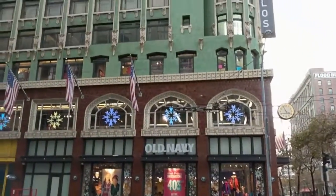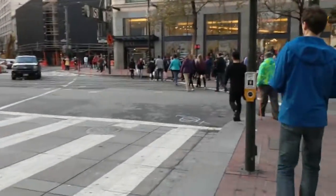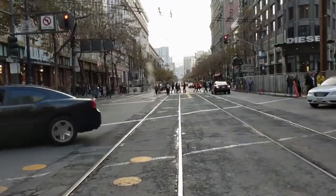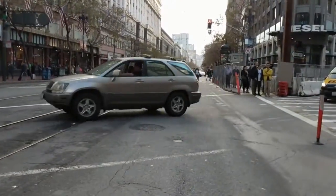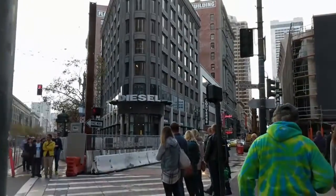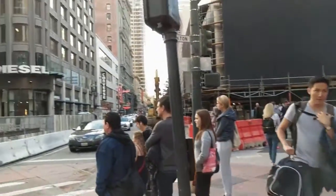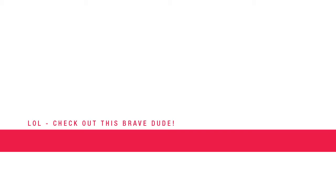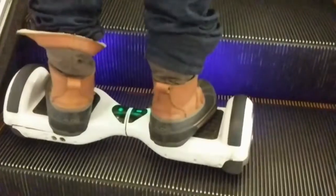Shortly after that we left the auto show and went to go explore. This is Market Street that we're crossing right now, which is one of the main shopping areas. There's a big mall there called Westfield. I thought this guy was pretty brave using this — I don't know what it's called — a hoverboard or something.